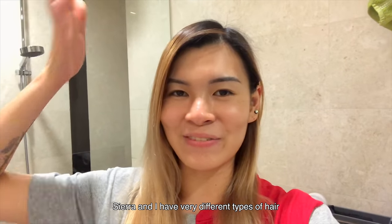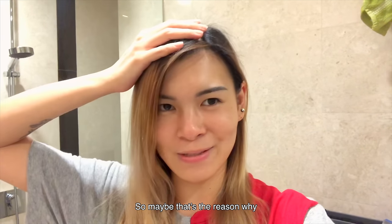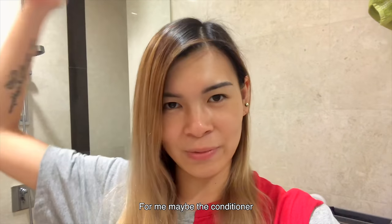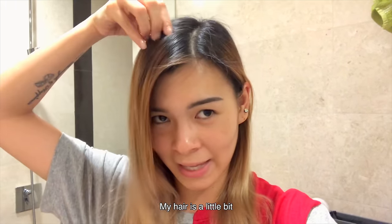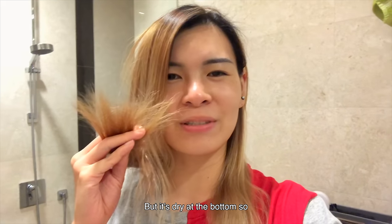Sierra and I have very different types of hair and different scalp types as well, so maybe that's the reason why it doesn't normally look as oily on her. But for me, maybe the conditioner is a little bit oily, so my hair is shiny on top but dry at the bottom.